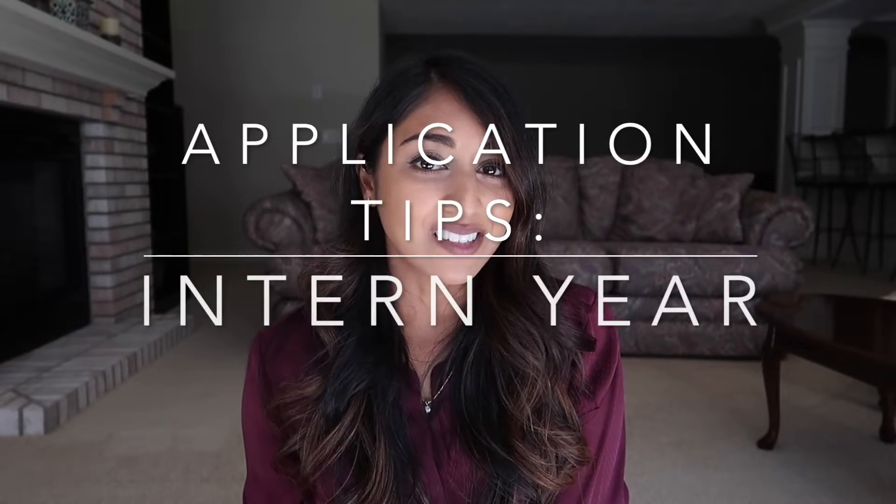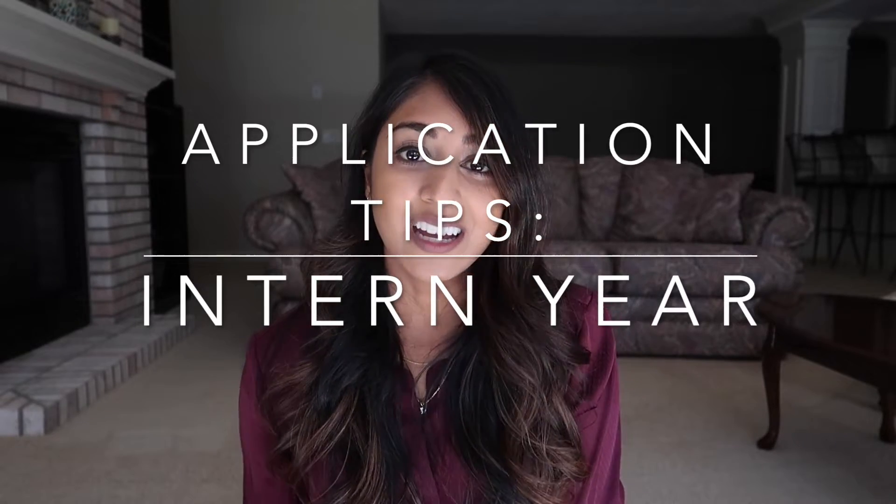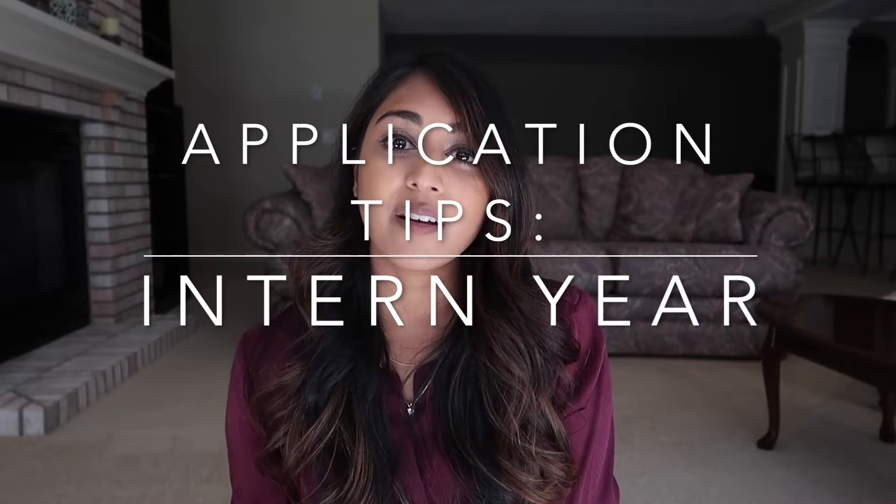Hi everybody, welcome back to my channel. I'm Yasha if you're new here. Today I wanted to talk about applying to prelim programs because I feel like these applications don't get enough love. We're so focused on getting into a residency that this medicine or surgery or TY intern year situation just gets a little bit lost and there isn't a lot of advice on the internet. So I thought today I would focus my video on this topic of intern year. The first thing I want to talk about is what are the three different types of intern years.